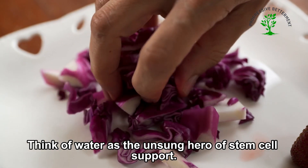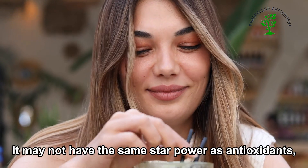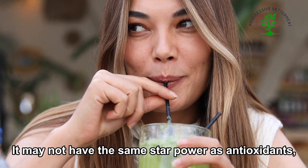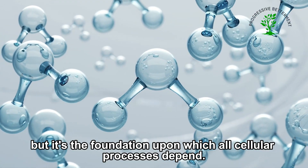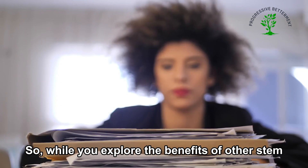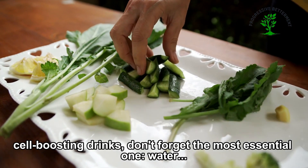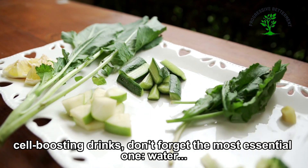Think of water as the unsung hero of stem cell support. It may not have the same star power as antioxidants, but it's the foundation upon which all cellular processes depend. So while you explore the benefits of other stem cell-boosting drinks, don't forget the most essential one — water.